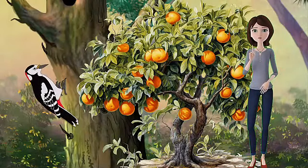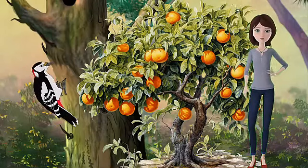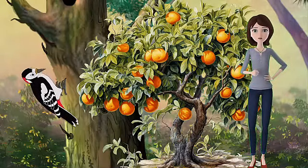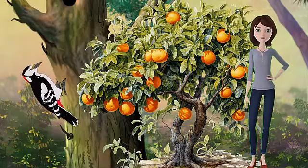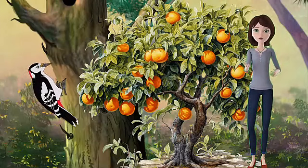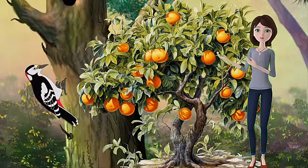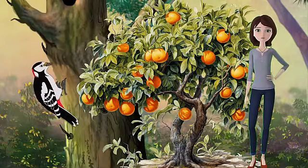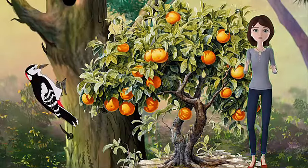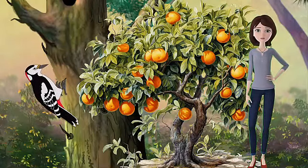Citrus trees are very popular and valuable in Arizona, as they provide delicious and nutritious fruits such as oranges, lemons, grapefruits, and limes. However, citrus trees are also vulnerable to various diseases that can affect their health and productivity. One common disease is citrus greening, also known as Huanglongbing or HLB, which is caused by a bacterium spread by the Asian citrus psyllid — a tiny insect that feeds on citrus leaves and shoots. This disease causes yellowing, mottling, and blotching of the leaves, as well as misshapen, bitter, and green fruits. There is no cure for this disease and infected trees eventually die. Citrus greening is the most serious threat to U.S. citrus production.